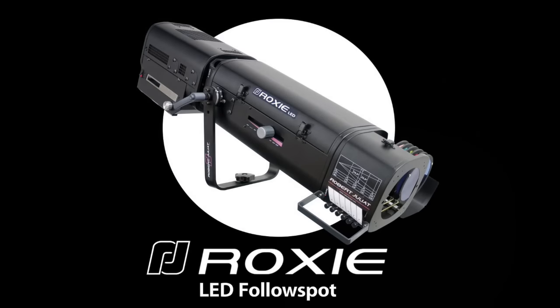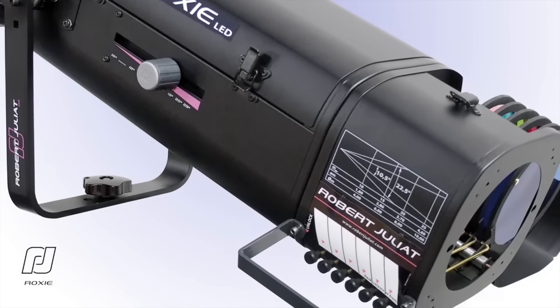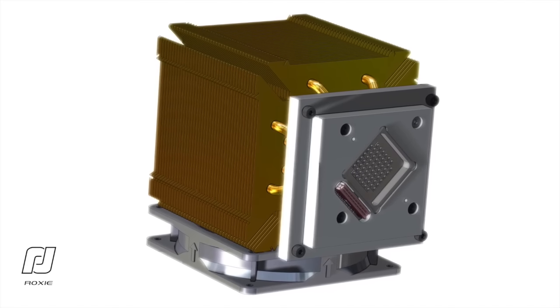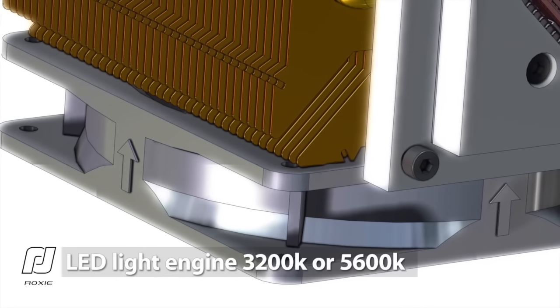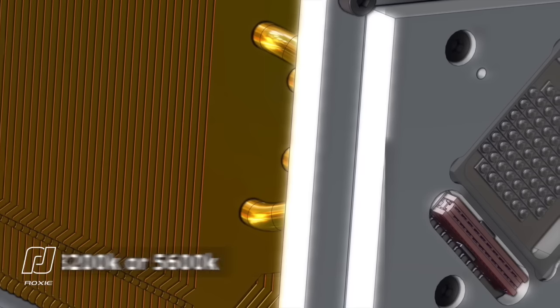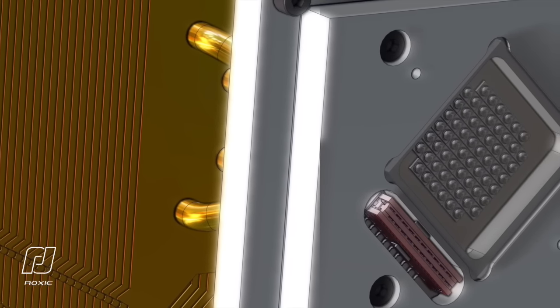Our second innovation is all about efficiency. The brand new compact Roxy follow spot is a marvel of efficient optics. At the heart of Roxy is a high-output long-life 250-watt Robert Juliet light engine with Osram LEDs. Available in two color temperatures, 3200 Kelvin and 5600 Kelvin, and producing output roughly equivalent to a 575-watt discharge fixture.